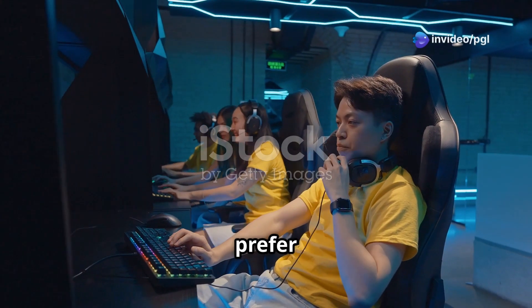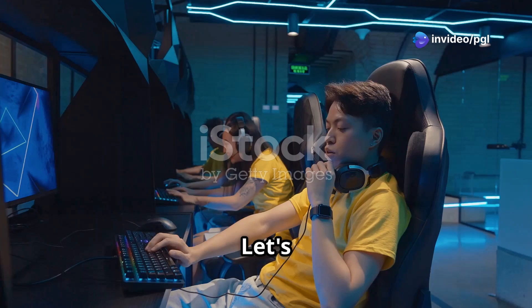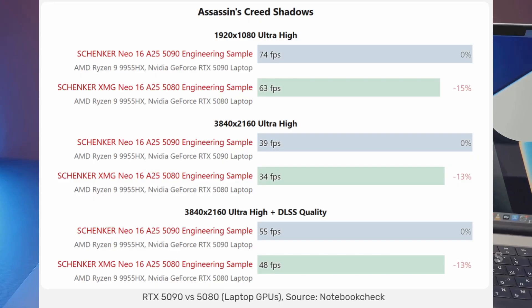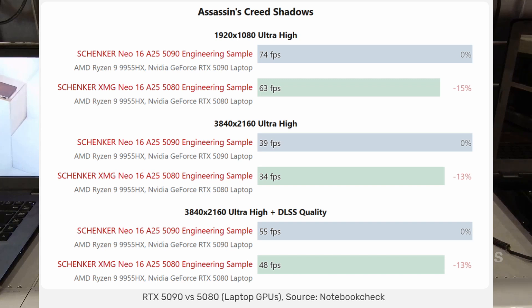Why do 70% of gamers prefer the RTX 5080 over the 5090? Let's find out. The first reviews are in, and guess what? The performance gap between the RTX 5090 and RTX 5080 laptop GPUs is smaller than you think. Let's dive in.